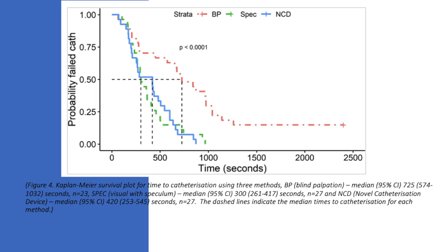The Kaplan-Meier survival plot for time to catheterization shows median times of 300, 420 and 725 seconds for speculum, novel catheterization device and blind palpation respectively, shown as dashed vertical lines. Catheterization was achieved within the allotted 40 minutes in all 27 attempts in the visual with speculum and novel catheterization device groups, but only 23 of 27 attempts in the blind palpation group.